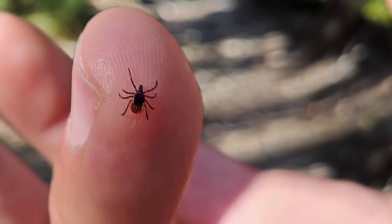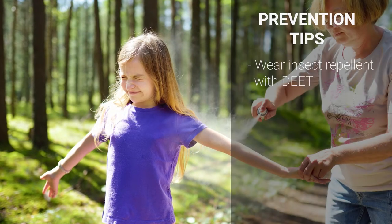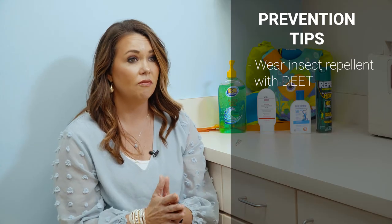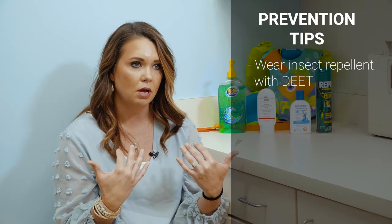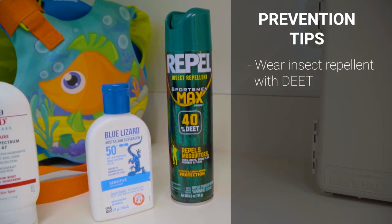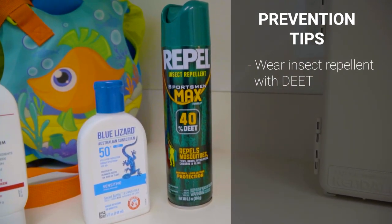You can do your best to prevent bug bites and tick bites by wearing DEET. DEET 10 to 30 percent is just fine. You can put it over top of your clothing or on exposed skin. If you're going to put it on your face, rub it on your hands first and then apply it to the face. Avoid the hands of little kids because they're going to put those in their mouths — we don't want them to ingest the DEET, but we want it on all exposed areas.